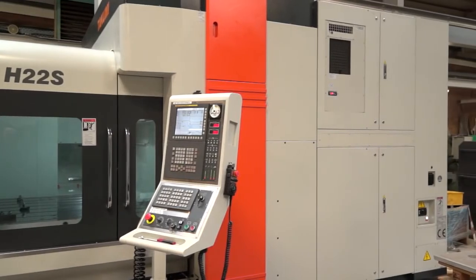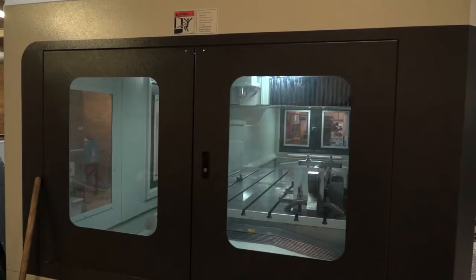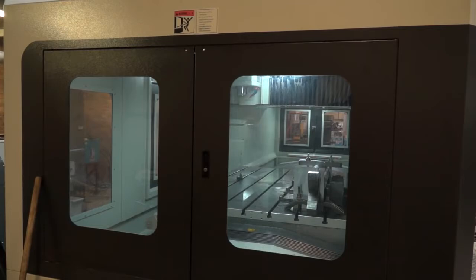Yes, it does. It's 2.2 metres in X, 1.6 in Y, it's got a 15,000 rpm spindle and it's perfect for high-speed aluminium machining.